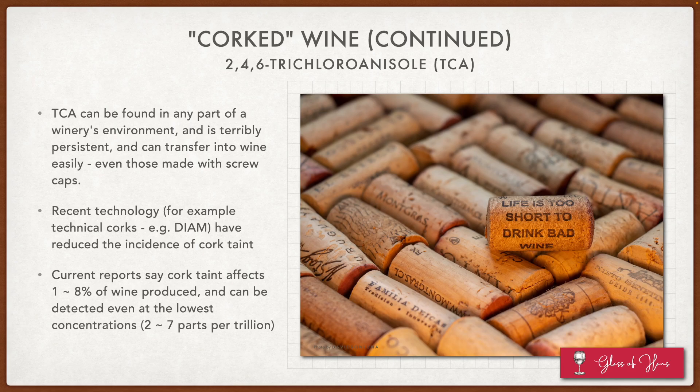TCA can really be found in any part of a winery's environment, and it's very persistent. That means that once TCA is out there, it can find its way into many bottles of wine. Recent technology — for example, technical corks — can reduce the incidence of cork taint. If you look at the picture, you'll see a technical cork in the foreground. The cork is a composite of a lot of small little flaky pieces with an adhesive binding it together. It's made in a way that guarantees quality of the cork over the years — steam cleaned, with lots of chemical treatments — and these corks tend to be more resistant to cork taint.